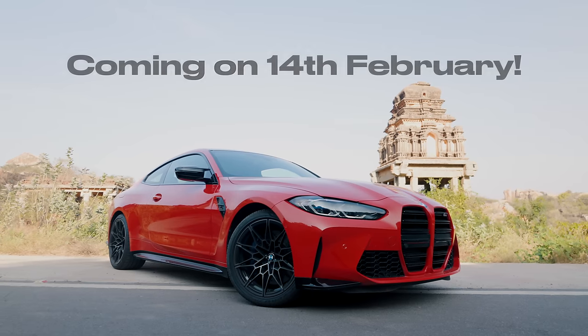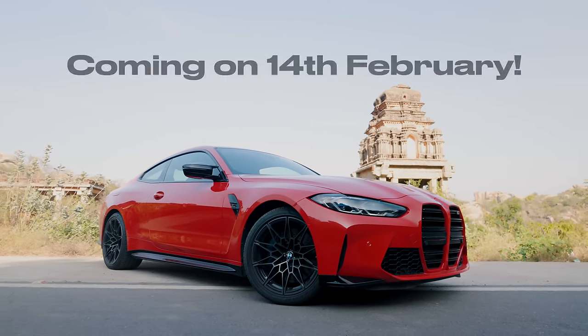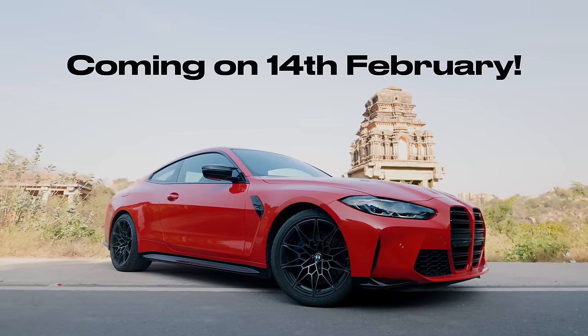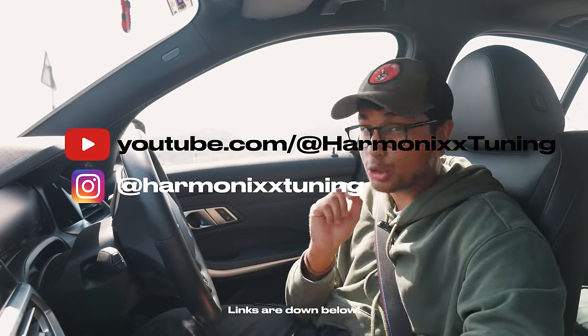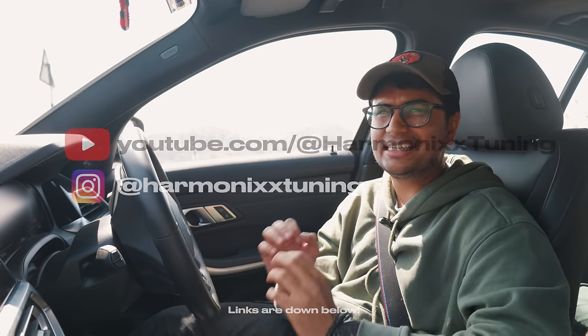It has been an incredible morning with Harmonix Tuning. Stay tuned for our G82 Stage 2 M4 Competition video — that is going to be even more insane because I was just overwhelmed with emotion with that car. Subscribe to our channel and to Harmonix's Instagram and YouTube channel as well. They do some amazing content and they're much more technical and geeky than us, so if you want to see some real technical stuff, do check out their channel and give them a follow. Till then, subscribe to our channel, follow us on Instagram, and I'll catch you in the next one.